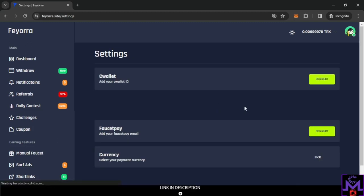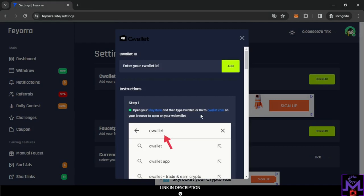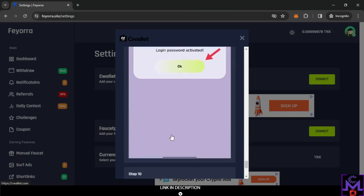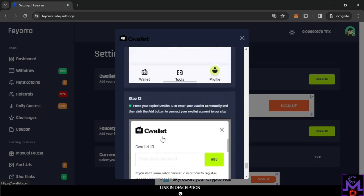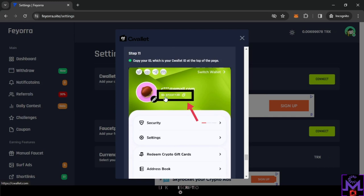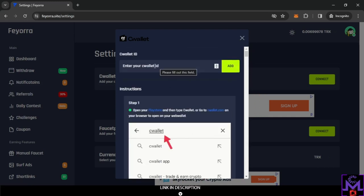In the settings area, you can find the field to connect your CeeWallet ID. If you don't know how, they provide step-by-step instructions with pictures showing how to get the ID from your CeeWallet account. You can find the ID number in your CeeWallet settings, near your email. Copy that number and paste it here to link it — when you withdraw to CeeWallet, it will go automatically to your account.